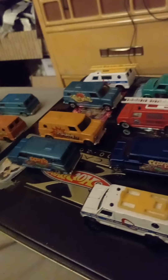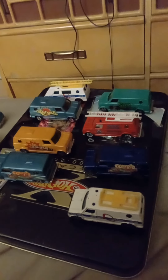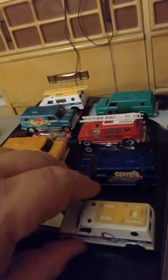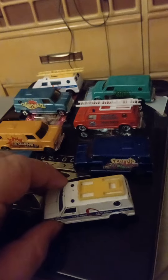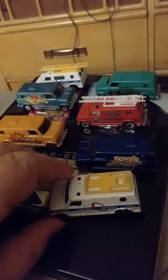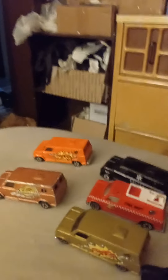How's it going YouTube, wanted to do a video on some of my made in China Hong Kong die cast metal Ford vans. These are pretty cool — made in the 70s, 80s, 90s, even a couple from the early 2000s. These are interesting pieces.